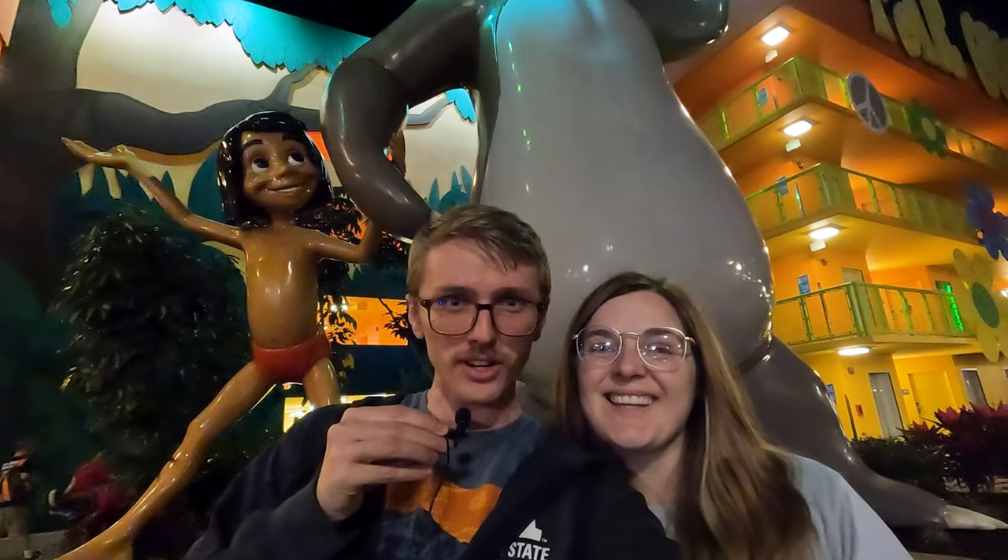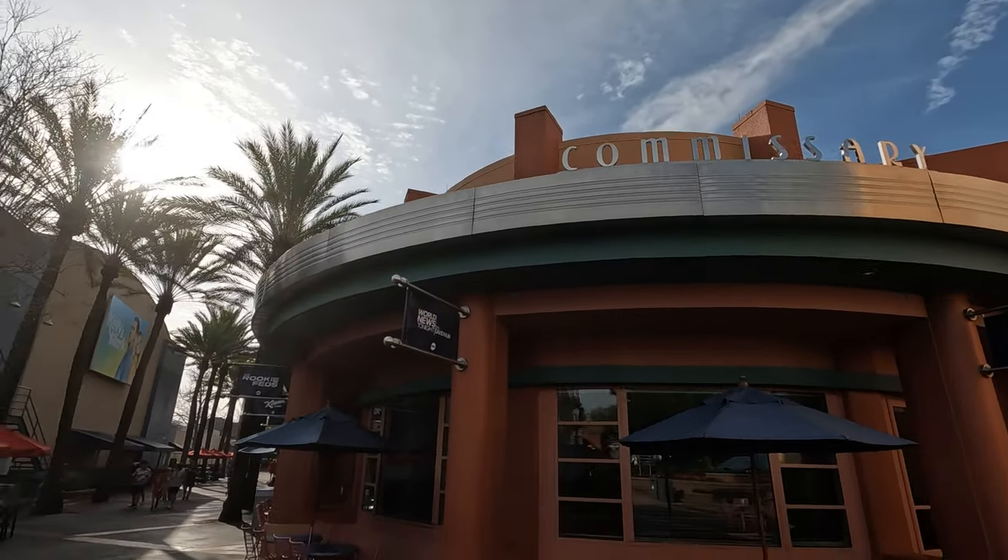We just spent a day in Hollywood Studios. Here's what we did. We only spent one day in this park, so in order to make the most of it, we did the following.